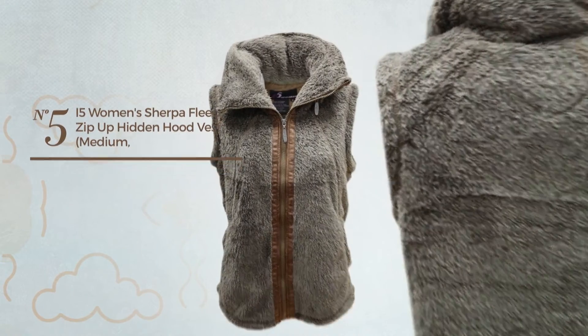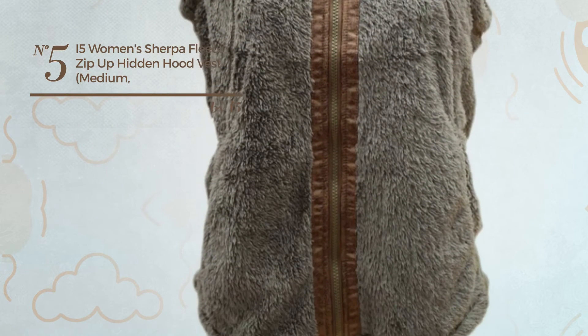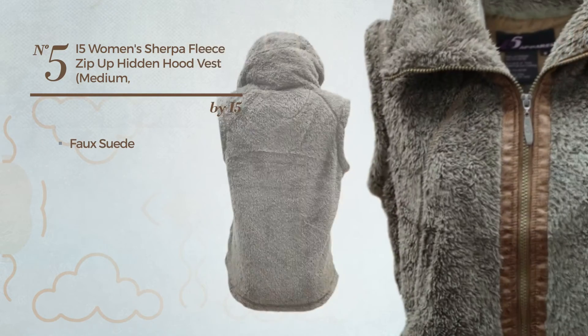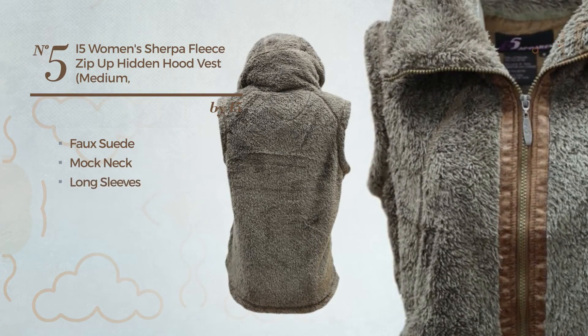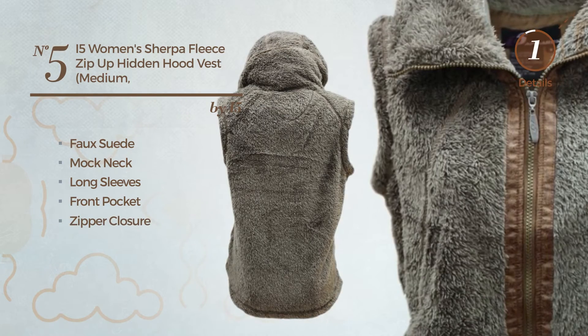Number five: a long-length jacket vest featuring a versatile style, crafted from warm faux suede. This vest includes a mock neck, long sleeves, front pocket and zipper closure, available in four other colors.